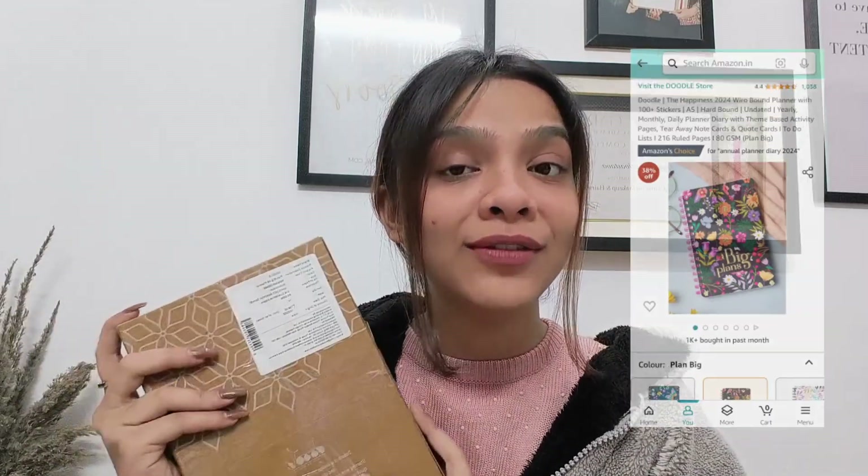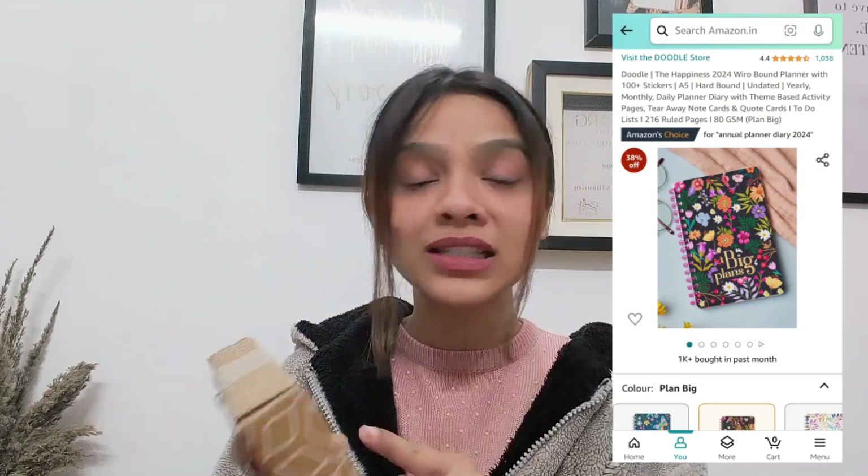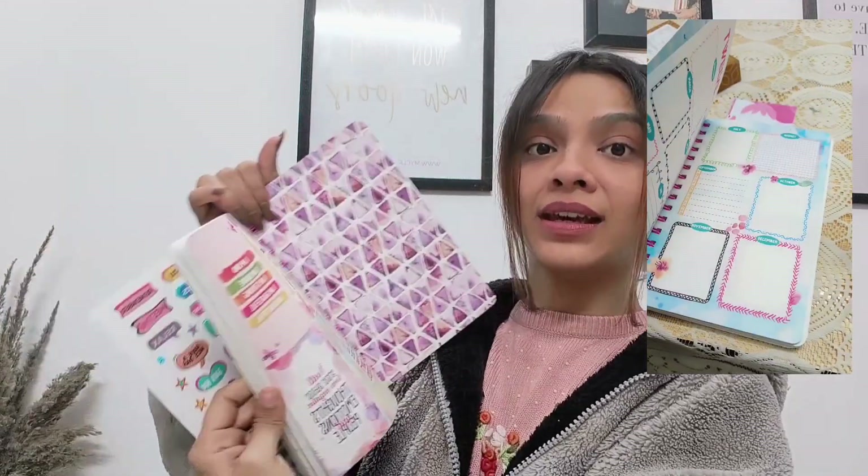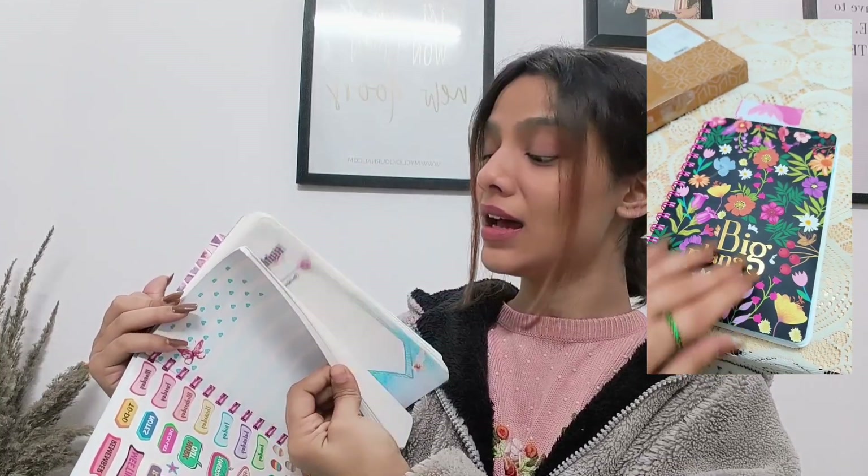I'm going to show you one more thing — I ordered this from Amazon. This is a 2024 planner book which I purchased. I got this beautiful planner and it comes with a lot of things. I literally love the print, it's written in big plants and it's very pretty. There are many options in it, like monthly planning. I'm super excited to use this and I'm going to write a lot of plans which I have decided for 2024.